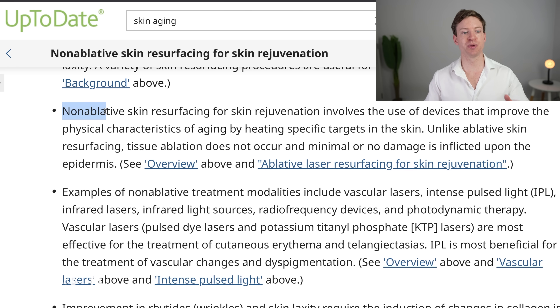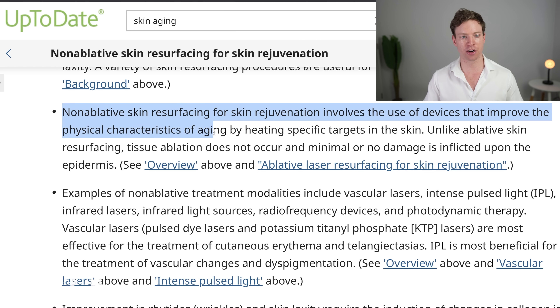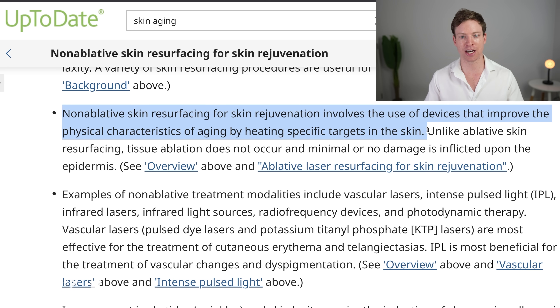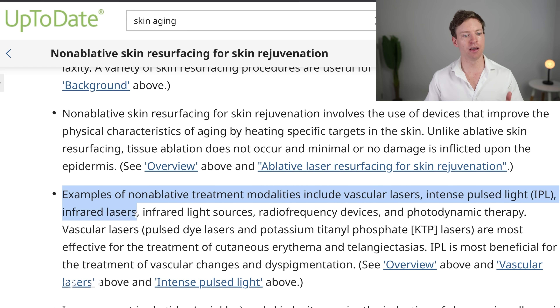There are also other strategies, specifically non-ablative skin resurfacing for skin rejuvenation. This involves devices that improve the physical characteristics of aging by heating specific targets in the skin. Examples include vascular lasers, intense pulsed light, infrared lasers, infrared light sources, radiofrequency devices, and photodynamic therapy.